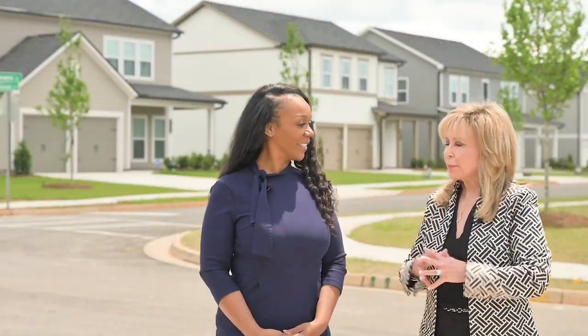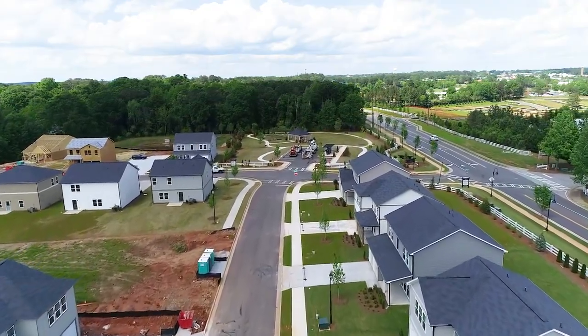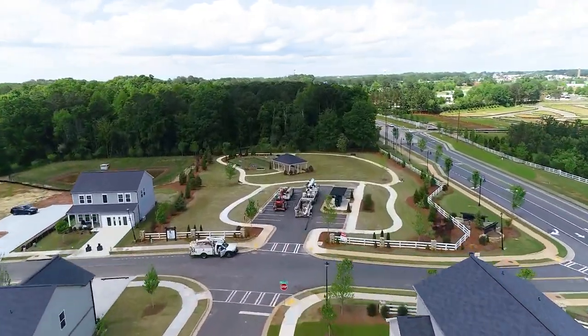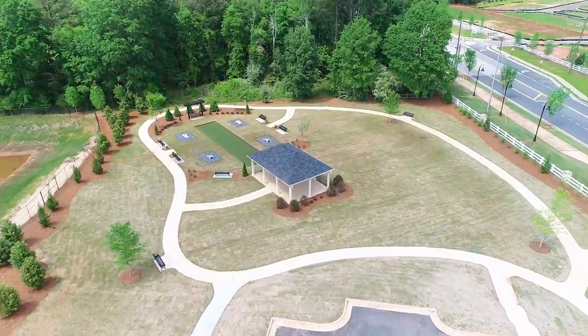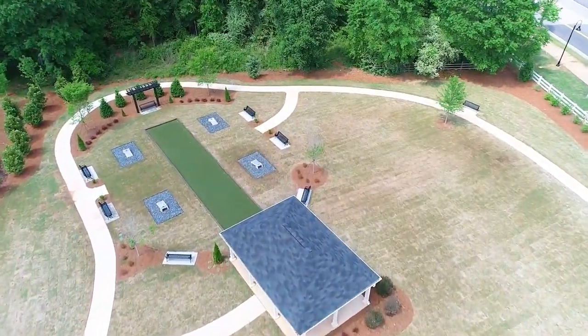That sounds so convenient. Tell us a little bit about the community itself. In addition to being able to walk to some of your favorite stores within the neighborhood, we're actually going to have sidewalks on both sides of the street. There are also green spaces located all throughout the neighborhood, and outdoor activity areas so you can play cornhole and bocce ball. We want to get people outside.